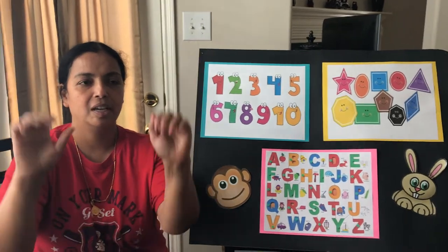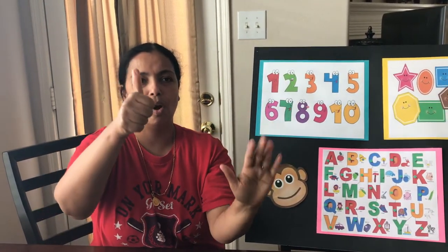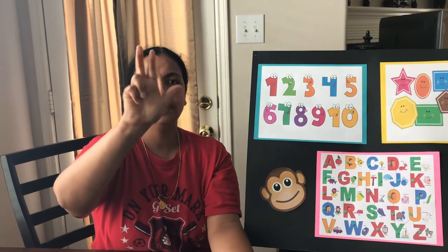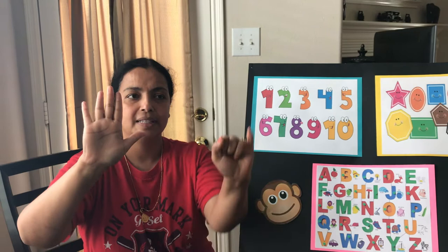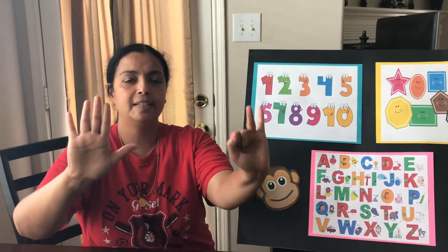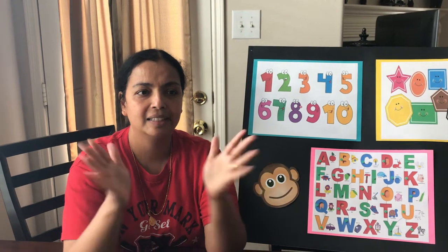Now let's do it with the fingers. Get our wiggly fingers out. Here we go. Ready? 1, 2, 3, 4, 5, 6, 7, 8, 9, 10. Good job.